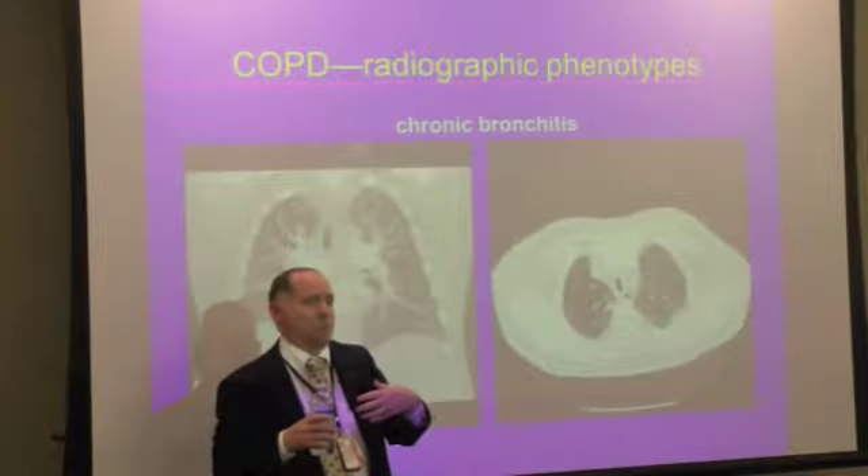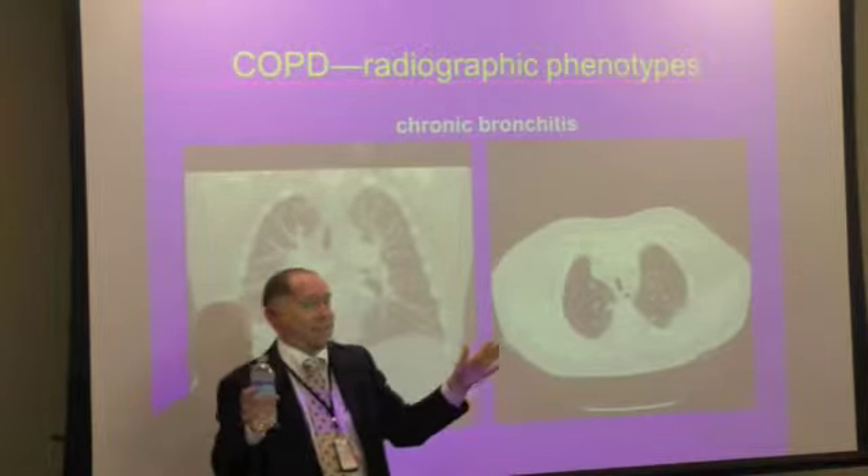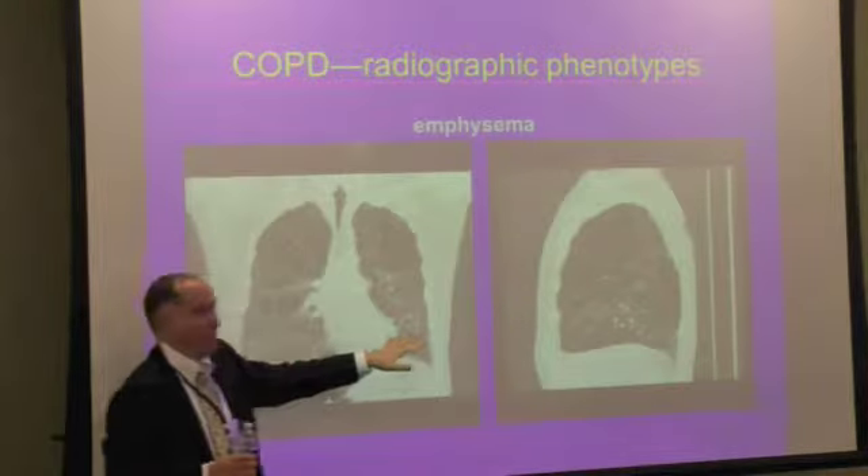This has to do with the bronchitis being swollen. When you take a breath in, the area isn't distributed. So the chronic bronchitis pattern is different.